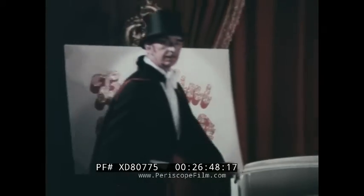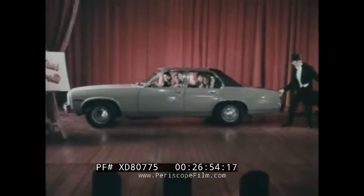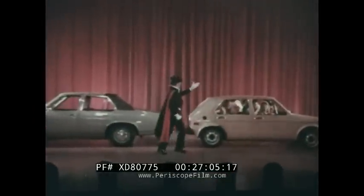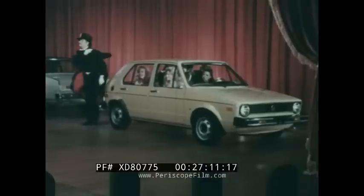The great Zambini will now perform his amazing rabbit trick — he will miraculously transpose all the people and luggage that are in this mid-sized car into this Volkswagen Rabbit. When people discover that the Rabbit has as much headroom and legroom as some mid-sized cars and holds all this luggage, they never cease to be amazed.